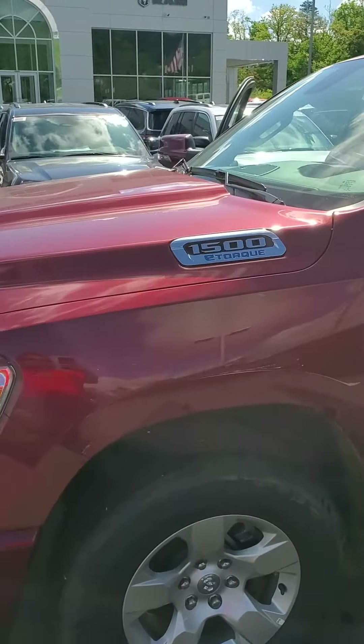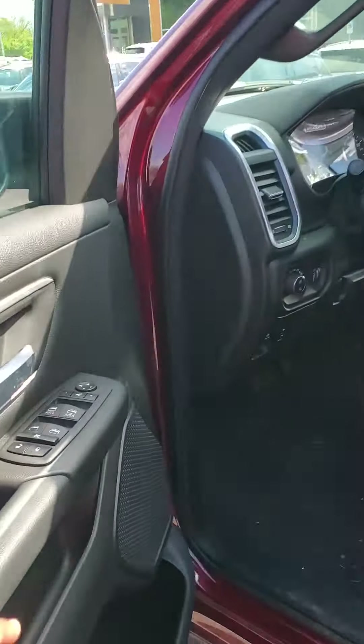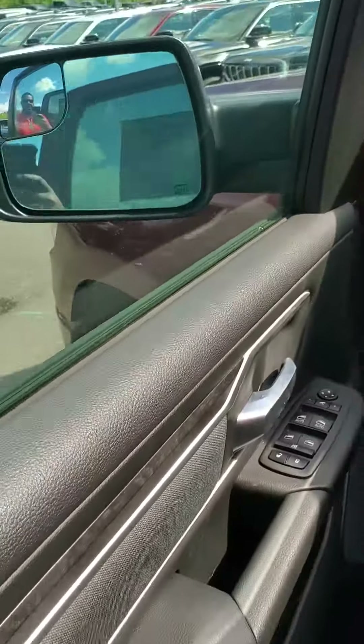It's got the V6 3.6 liter V6 engine with the e-torque, which gets you instant torque. You got power fold-in mirrors — as you can see right here — press and watch them fold out. There they are.